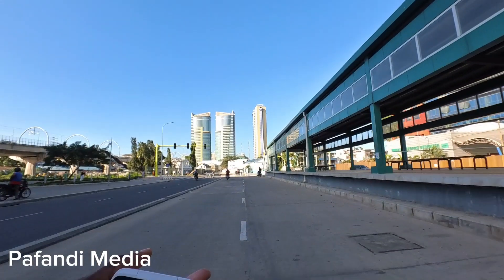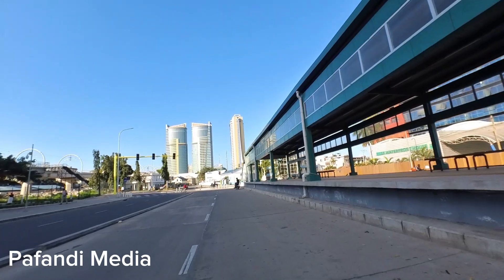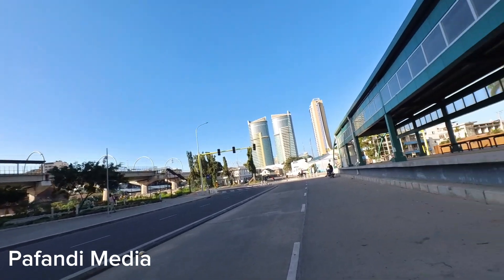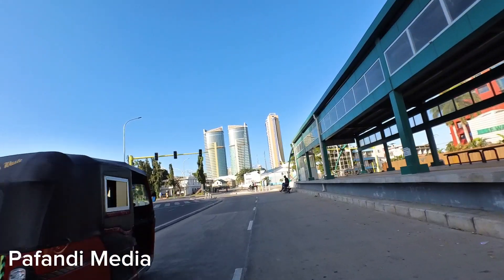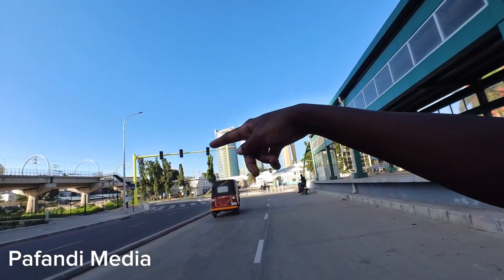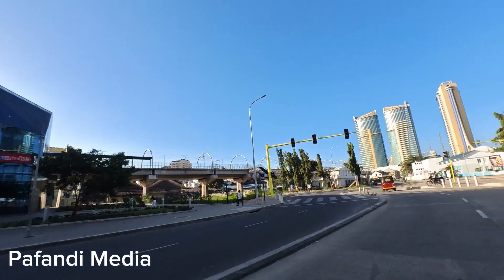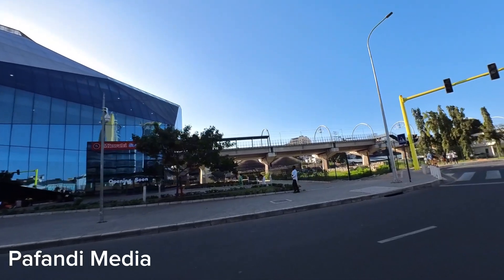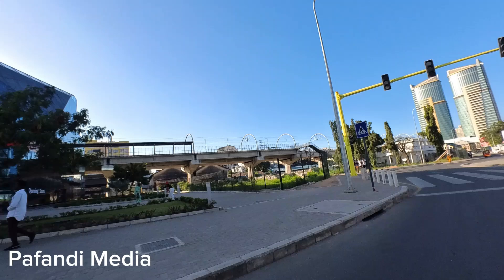At this stage I decide to take a U-turn back to where I came from because I can't proceed in the direction of the sun. It is hot — remember, Dar es Salaam is in the coastal region of Tanzania, just like Mombasa in Kenya. And this is where the SGR head office is, right here in Tanzania — Tanzania has an electric train.